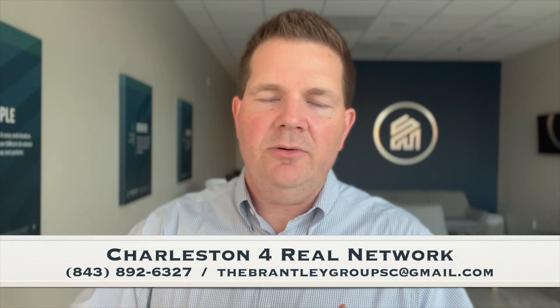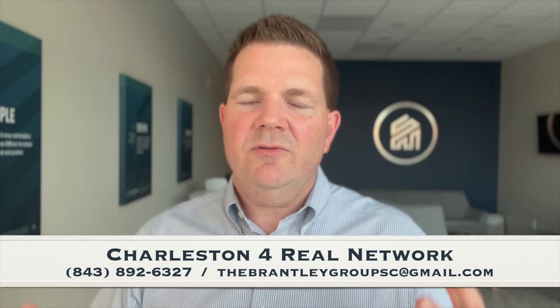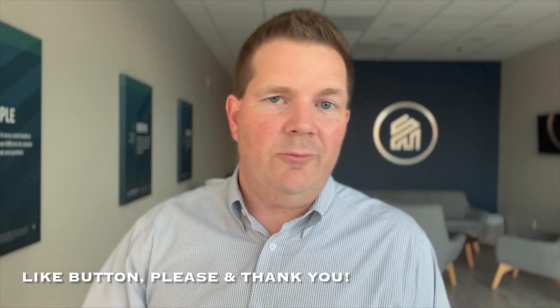Hey, we are back at the office. We really appreciate you joining us out at Nexton, taking a look at those Saussy Burbank homes — quite possibly a great option for your family. If you need help with that, please do not hesitate to reach out via email, text, or call here at the Charleston For Real team. It's what we do — we love where we live, and we love helping you become our neighbors and friends. If you found value in this video, please hit the like button down below. It tells YouTube we did a good job and helps more people see the video. Maybe the next time we see you, we'll be right here in the Lowcountry when you make it your home too. Have a good night.